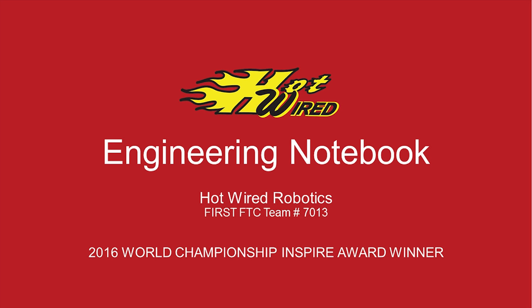Hi, I'm Gokul Kaladi from Hotwired Robotics, team number 7013, and we wanted to give teams a couple of tips and tricks on the engineering notebook and show how to improve your engineering notebook and make it really stand out. So let's jump right in.